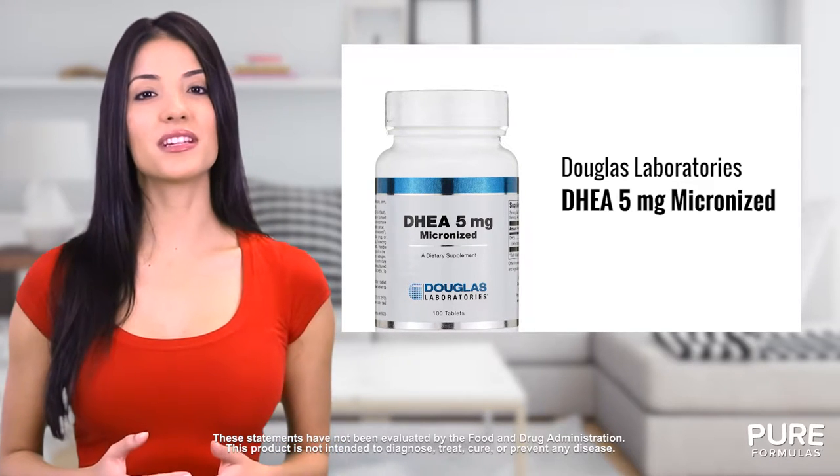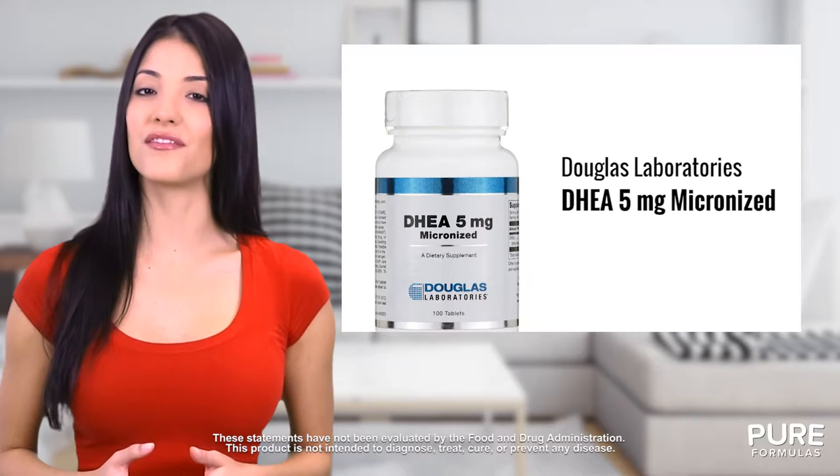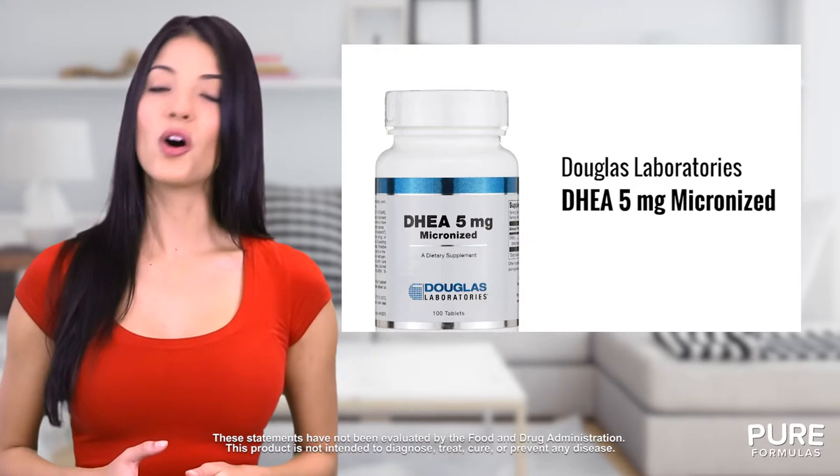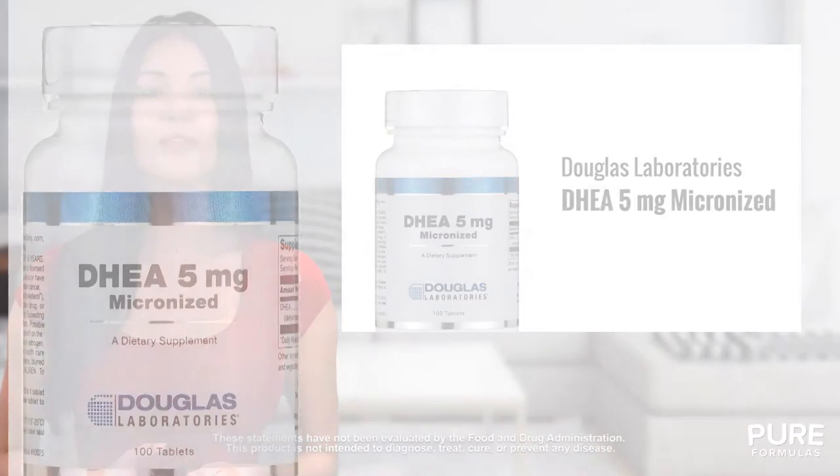These tablets can be dissolved under the tongue or mixed in with water for your convenience. This unique serving of DHEA may also improve energy levels, hormone support, and certain immune functions.